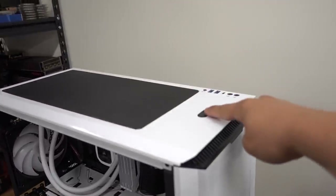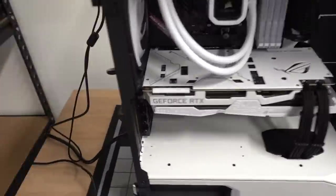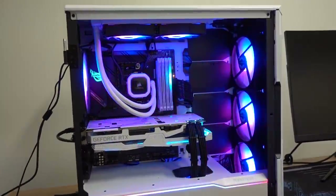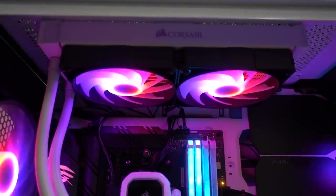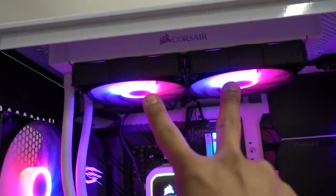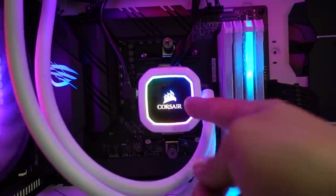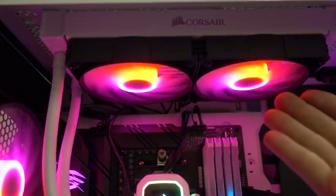First boot: the power supply switch — when am I going to learn? Just turn on. The system lights up! But the fans aren't spinning — I forgot to plug in some fans. Quick fix: both fans were plugged into the fan splitter cable off the AIO water block, but I'd forgotten to plug in the SATA cable coming off of it, so it wasn't getting power. That also explains why the pump block wasn't lighting up. Now everything's spinning and lit — the system looks fantastic.